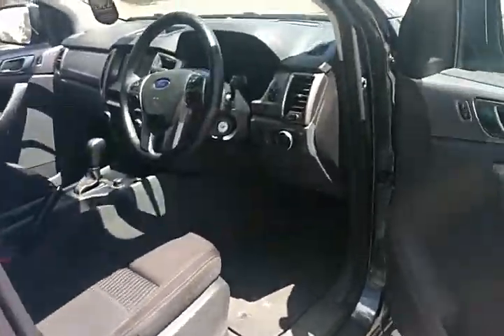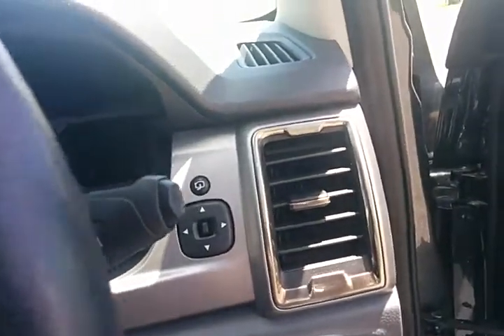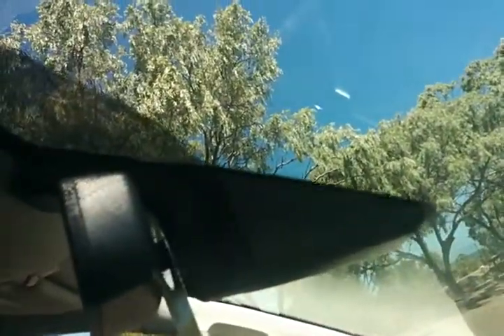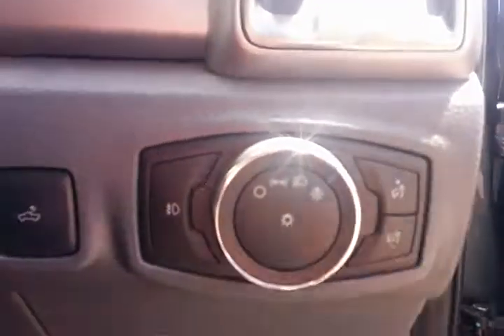Just continuing on — sorry the video cut short so I've had to split it into two. The Ranger definitely gives you a lot of extra features, especially in the XLT. You've got automatic wipers and automatic headlights, all functioning through your main sensors tucked up behind the rear vision mirror. That's your light switch there — automatic on, parkers and off.